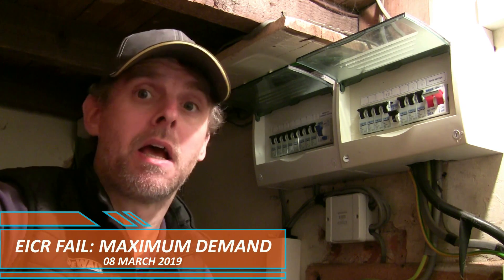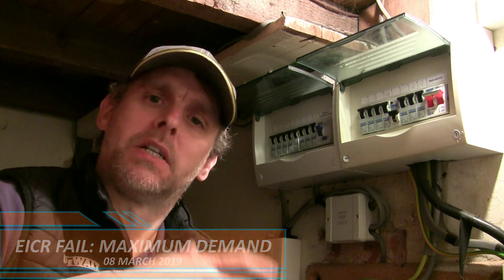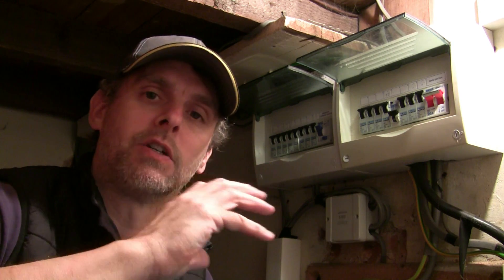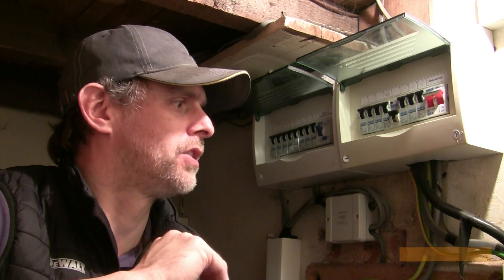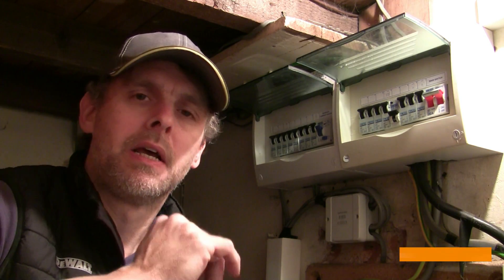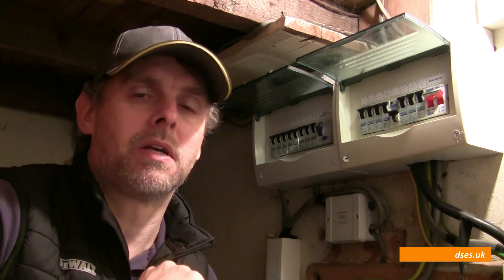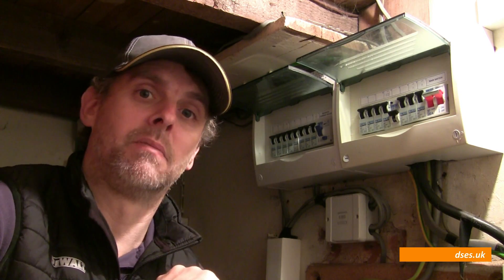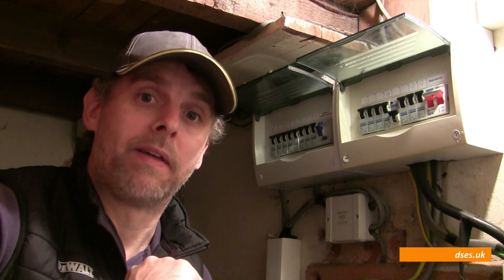Hello, it's David from David Savory Electrical Services Limited, and today I'm on a site where we have an EICR failure. I thought I'd whip out the video camera and have a quick chat about why this site fails, because we come across a fair few EICR failures in our inspections. This one's interesting because one of the big problems here is maximum demand, which is perhaps something that not everyone thinks about with their electrical installation.